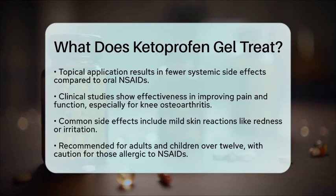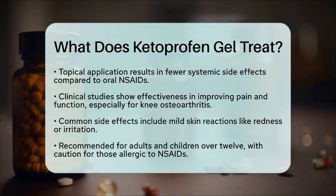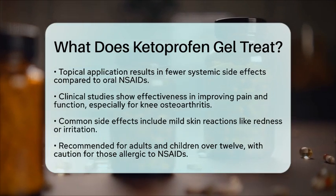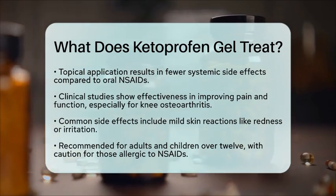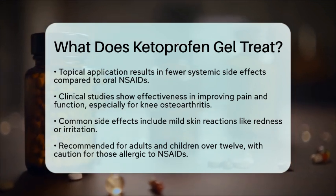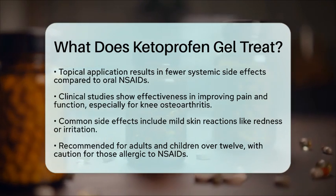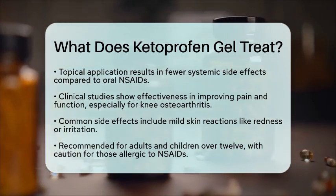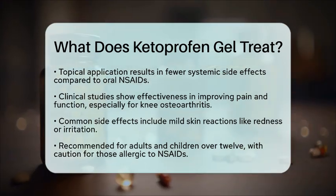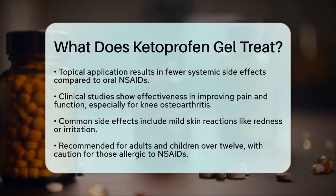Clinical studies have shown that ketoprofen gel is effective in improving pain and function, especially in knee osteoarthritis. In some cases, it even outperforms oral medications. The most common side effects are mild skin reactions, like redness or irritation at the application site. It is generally recommended for adults and children over 12 years old. However, caution is advised for those with allergies to NSAIDs or related compounds.